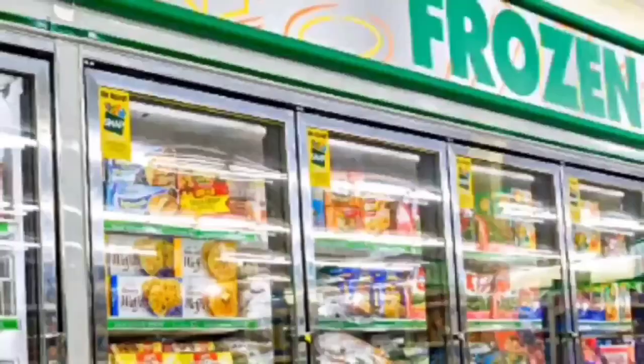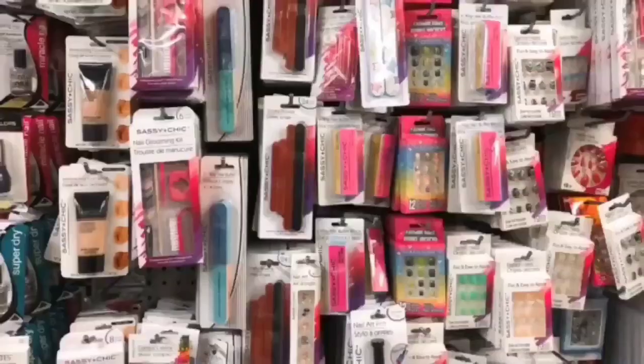We're shopping! Hi guys, welcome back to my channel, Confessions of a Dollar Tree Addict. I have a Dollar Tree haul for you guys. This haul is a little bit of Jersey and a little bit of my local Dollar Tree because everything got mixed up in my car.